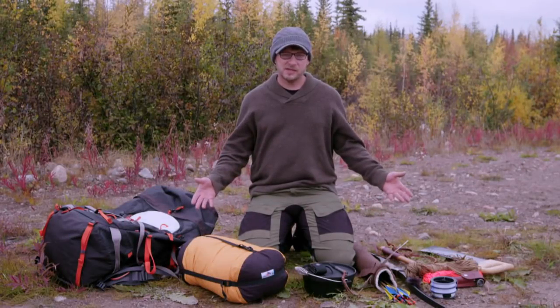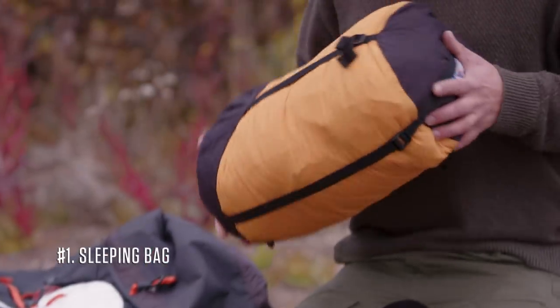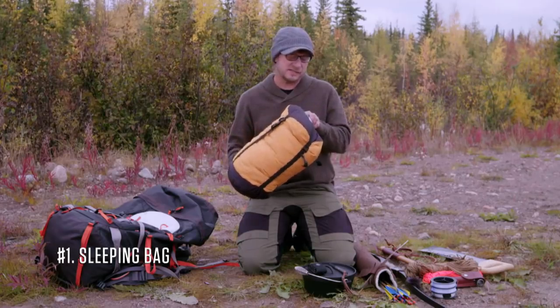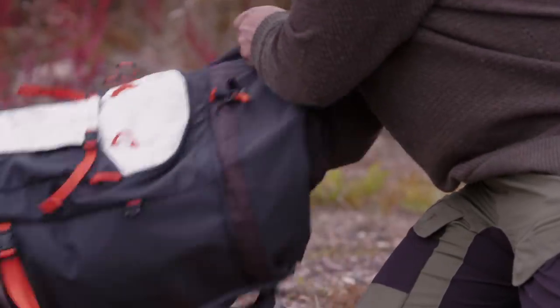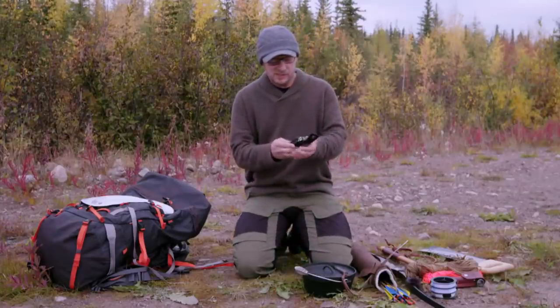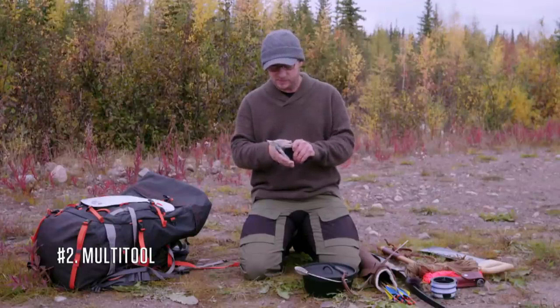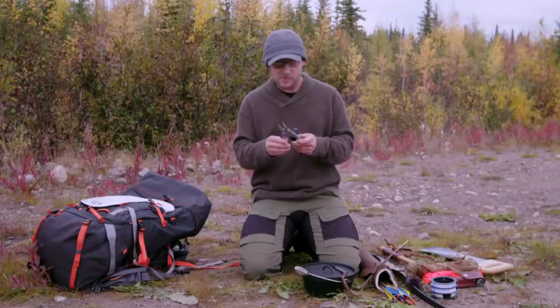These are the 10 items that I'm bringing to help me survive the Arctic. The first choice is a sleeping bag, rated to negative 60 degrees. This will keep me nice and warm for a good while. The second item I've chosen is a multi-tool with a few modifications to assist me in fishing, making some small holes, and building. Pretty useful little tool.